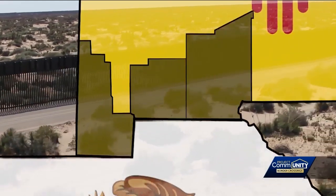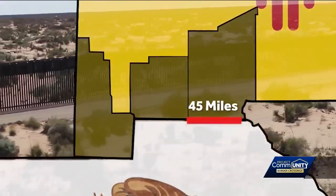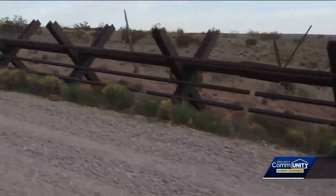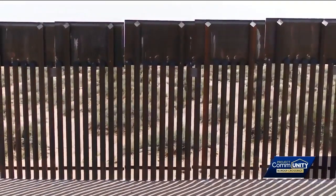To the east of Luna is Doña Ana County, where they share 45 miles of border with Mexico. Most of the county has a structure in place along the border. Here, you'll mostly see Normandy fencing or 18-foot-tall steel barriers, such as in Santa Teresa and Sunland Park.